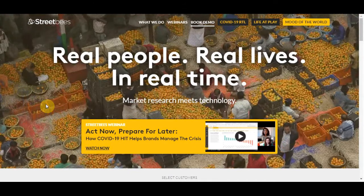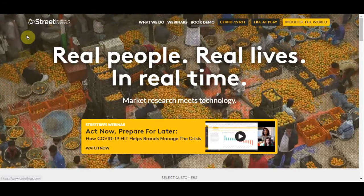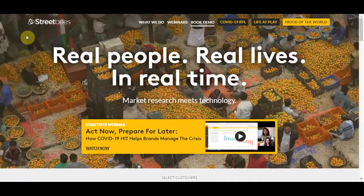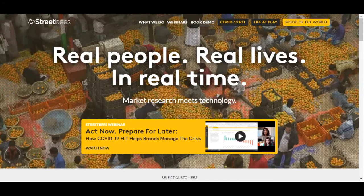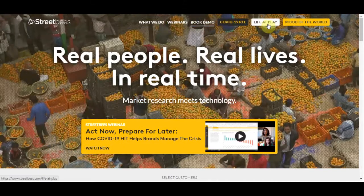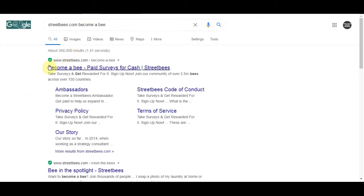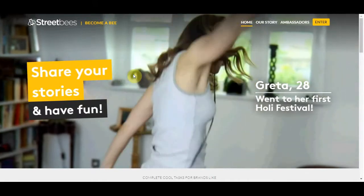The first app I want to show you is streetbeads.com. This is their homepage and we are not going to focus on this part because this is for companies looking to get market research for their product. You need to find the 'Become a B' button — if you can't find it on the homepage, go to Google and type 'streetbeads.com become a B' and you will see the link. Click on that and you can read all about it.